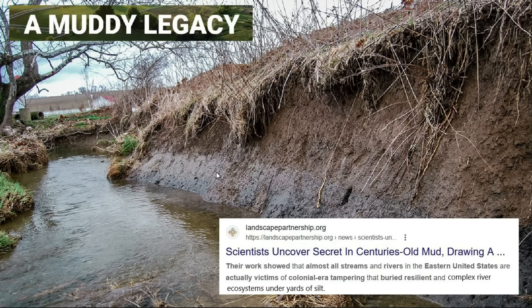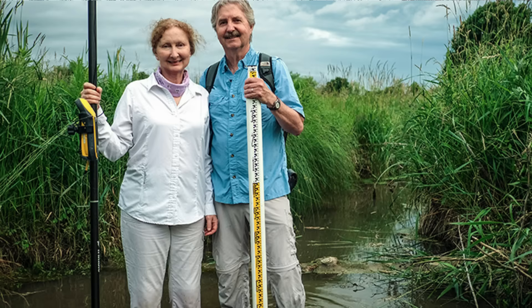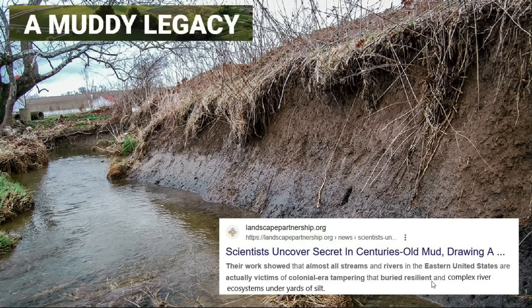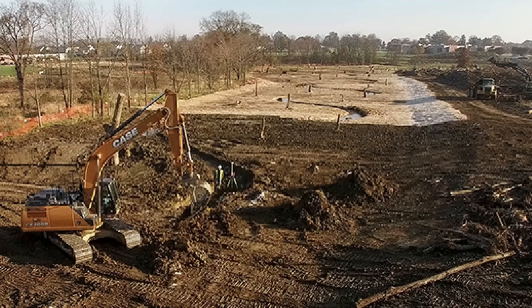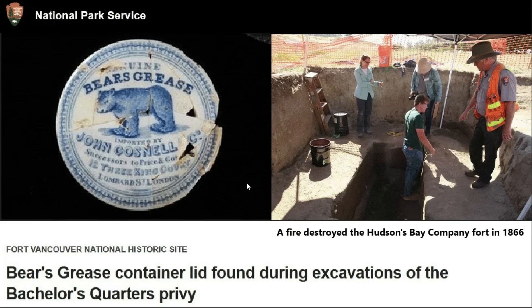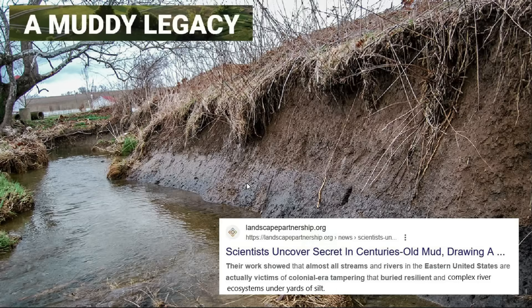In this early colonial period in the United States they're finding all these buried sites. Around 2008 or 2009, scientists uncovered the secrets behind a lot of rivers and streams and how silt accumulates. Their work showed that almost all streams and rivers in the eastern United States are actually victims of colonial-era tampering that buried resilient and complex river ecosystems under yards of silt. They determined it accumulated quickly during this earlier colonial period — largely in the 1700s — overturning science that had been in place for 40 or 50 years.